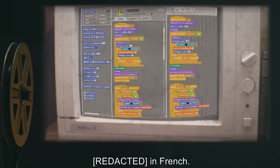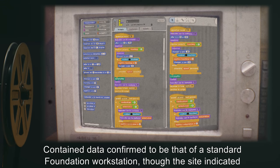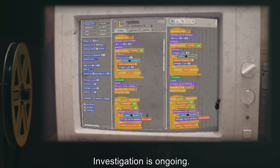Date: Undisclosed. Description: SCP-062 appeared to be running an unidentified OS in French. Contained data confirmed to be that of a standard Foundation workstation, though the site indicated by its location data does not exist. Investigation is ongoing.